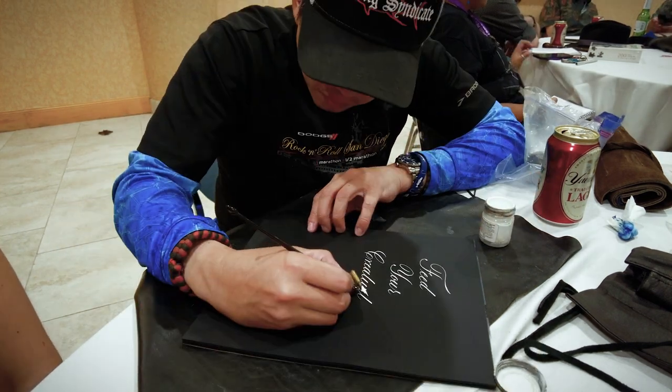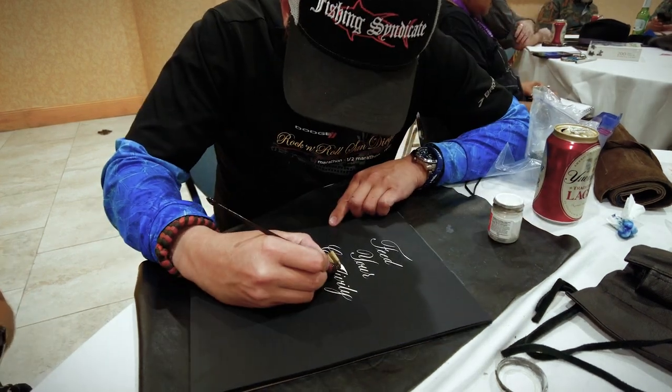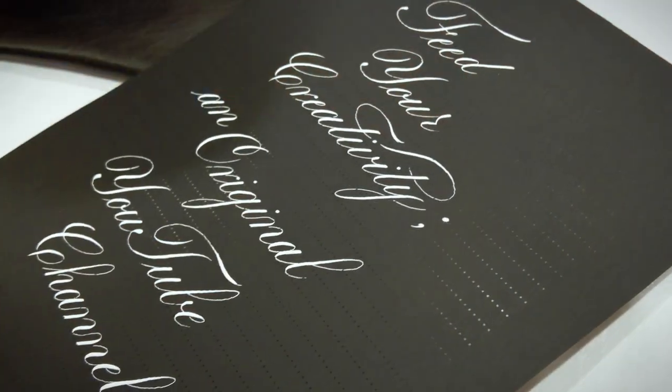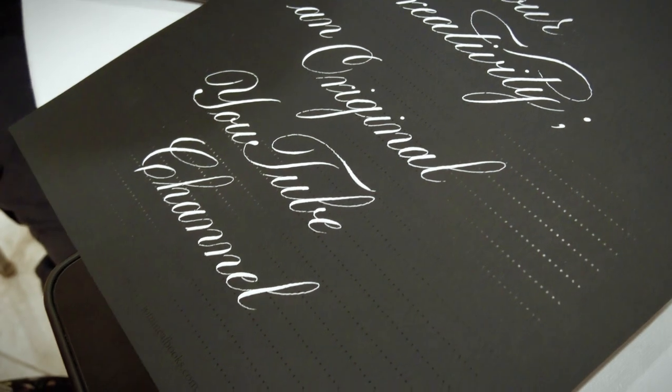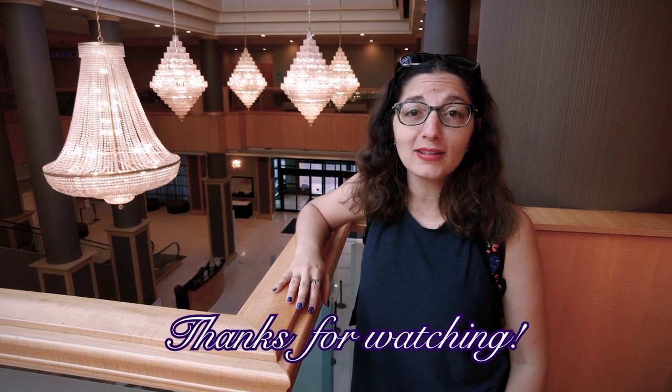I can't wait until year three of the Orlando Pen Show. Hopefully it'll be hosted again at the Florida Hotel and Conference Center — it's attached to the mall, a great location, convenient for food and a lot of fun. That wraps up the second annual Orlando Pen Show. I had a blast — incredibly tired, but completely worth it. I made a bunch of friends and got some cool stuff. I'll be doing a haul video hopefully later in the week. Thank you so much for watching. Please like, comment, and subscribe. If you came to the Orlando Pen Show, tell me what you got in the comments. Hope to see you guys next time. Feed your creativity.